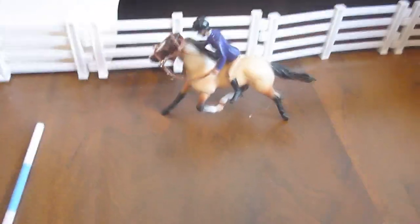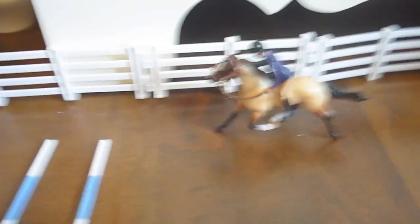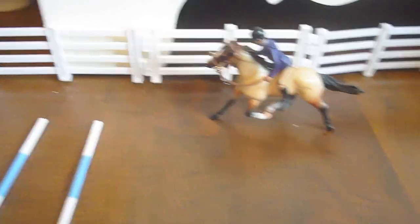Then we have our outdoor arena with a mounting block, four jumps, and trot poles. And right there riding bareback is Sarah, riding Blaze, or Can't Touch This. And then on the corner here we have barrels, a jump, and extra poles.